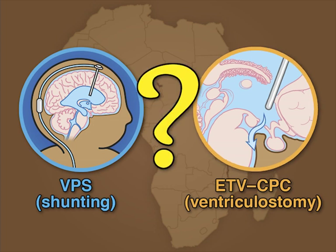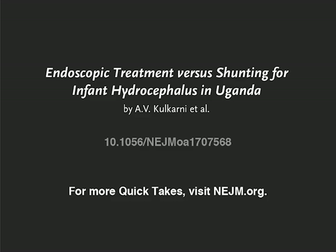The study may not have been large enough, however, to exclude small differences in cognitive outcomes between the two forms of treatment. Full trial results are available at NEJM.org.